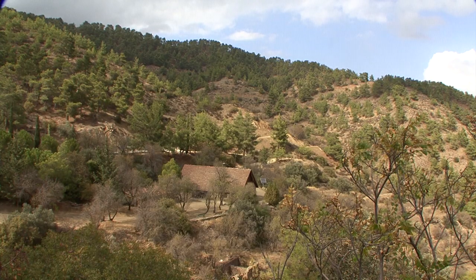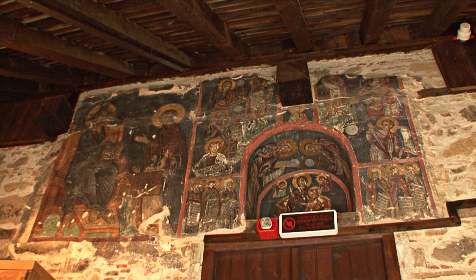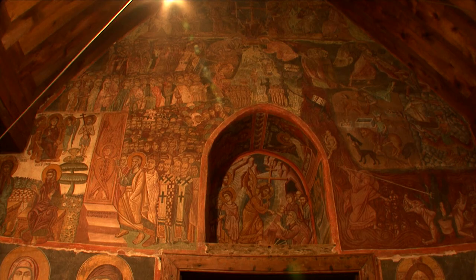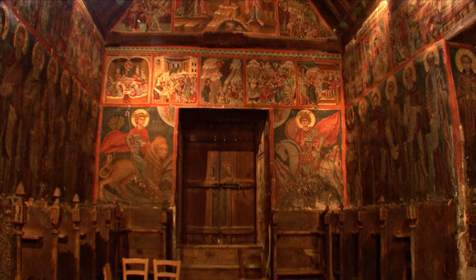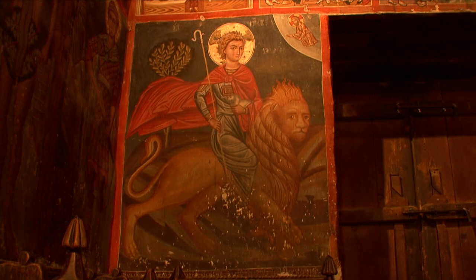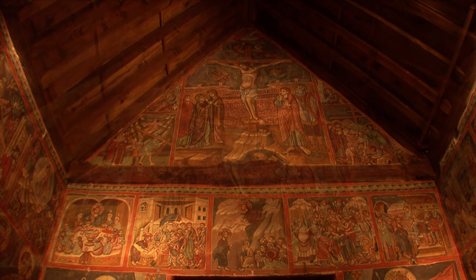Some distance from the village of Platanistasa, the Stavros tou Agiasmati Church stands alone amid a forested mountain landscape. In around 1500 AD, Philippos Goul painted the internal walls, which once belonged to a monastery, long since decayed. Goul also introduced topics that were outside the traditional canon — so he illustrated the discovery of the Holy Cross by Santa Elena.